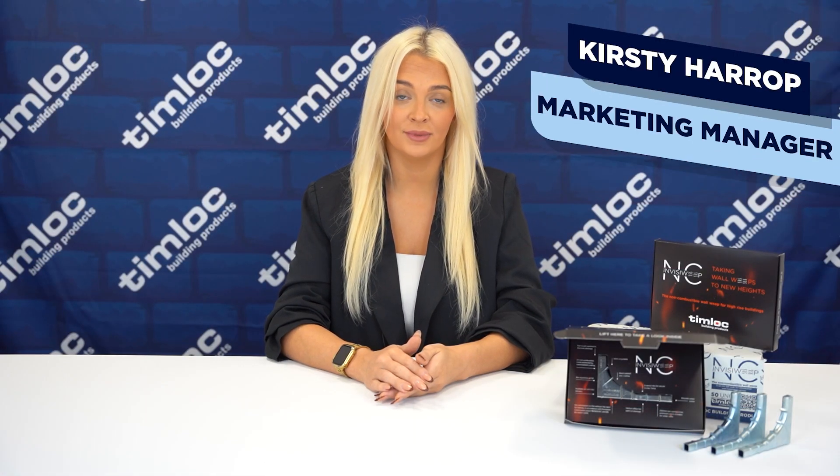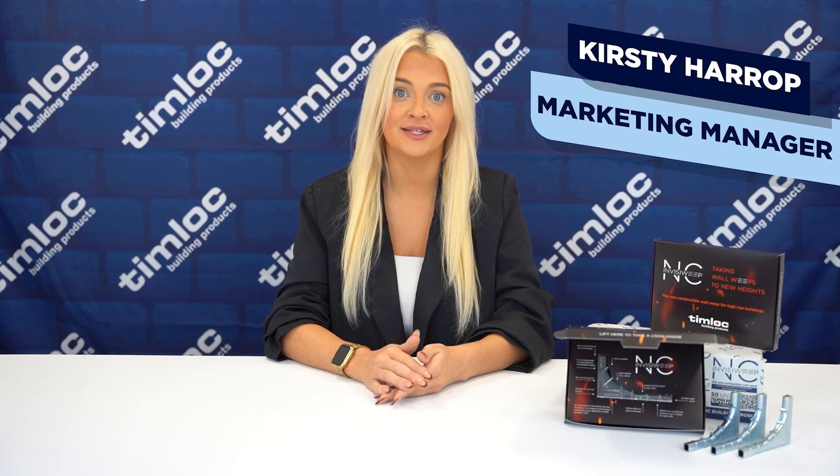Hi, I'm Kirsty Harrop, Marketing Manager at Tim Watt Building Products, and today's product spotlight is the InvisiWeep NC.